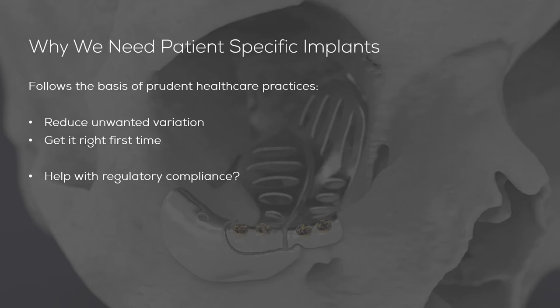Patient-specific implants make it easier to get the surgical procedure right first time and reduce the potential need for repeat procedures to correct previously incorrect operations. There's also an argument about helping with regulatory compliance. Computer-aided technologies in general allow a much tighter degree of control over the design and manufacturing process, which is important for feedback mechanisms as well.